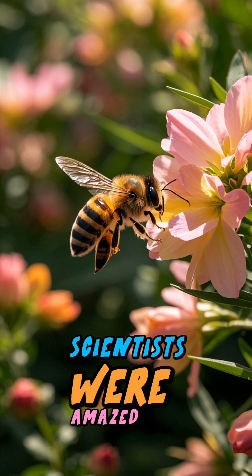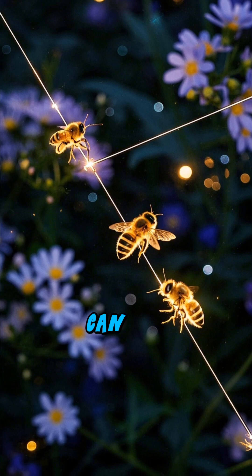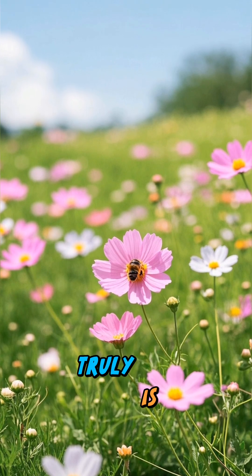Scientists were amazed when they discovered this. It shows that bees can act like tiny natural radars. The fact that such a small creature can sense electric fields to find its way proves once again how incredible nature truly is.